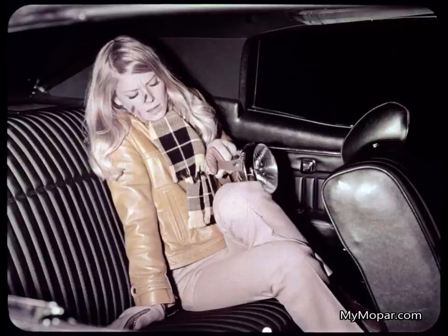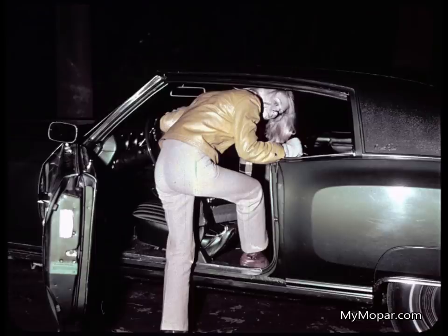Can't get over how cramped this back seat is. That'll make a lot of car shoppers do just what she's going to do — look at something else.